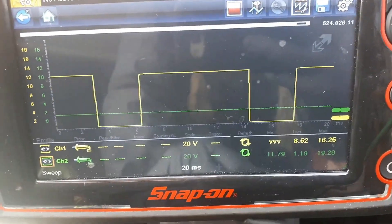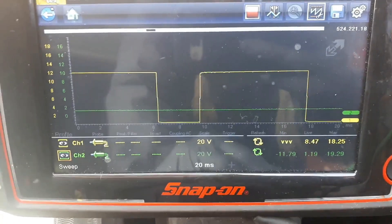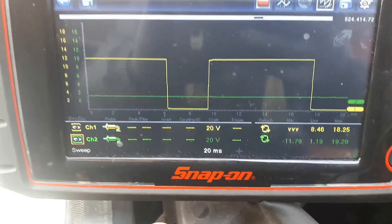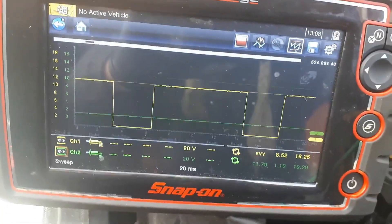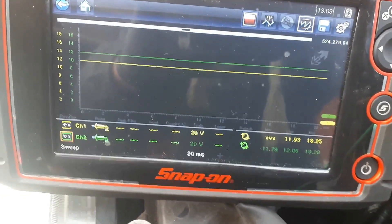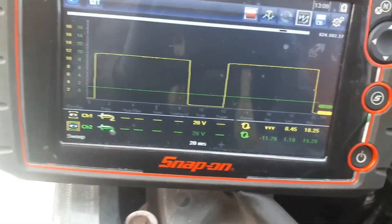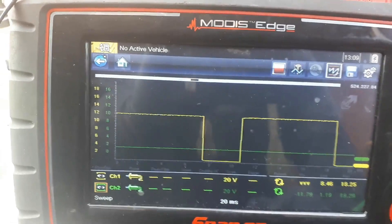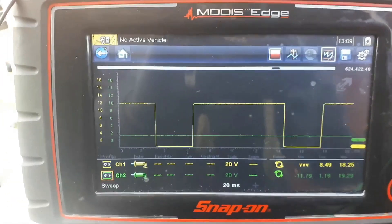I'm gonna disconnect the connector while you watch the scope, and both voltages should go up to the battery voltage. As you can see: 11.93, 12.05. Once it plugs back in, it's gonna come back to the same values. Now that we've tested the wiring and know the voltage coming from the control unit on both wires, we're ready to start the engine.